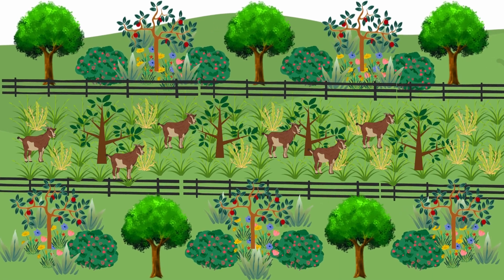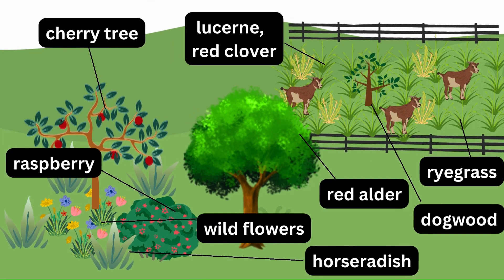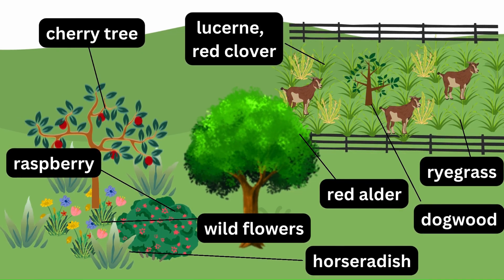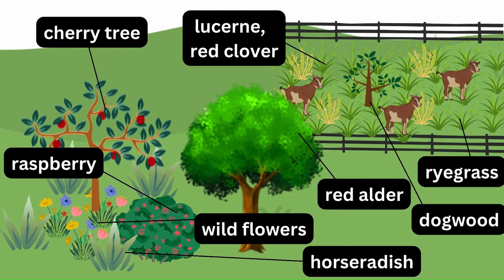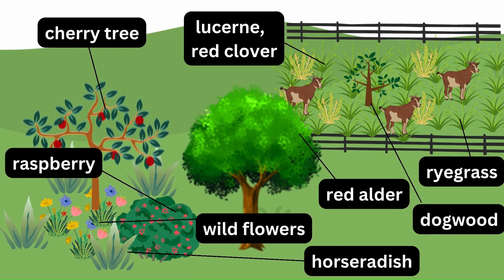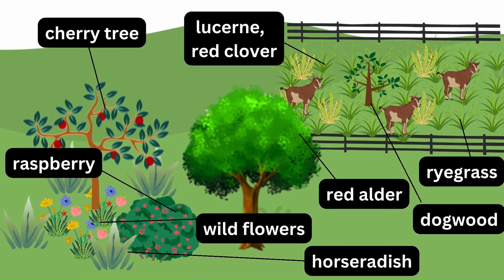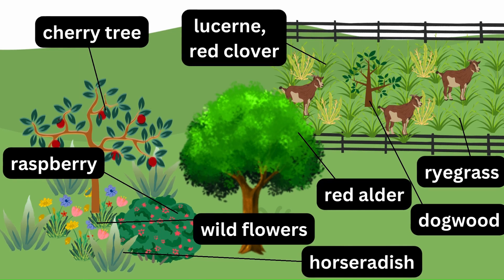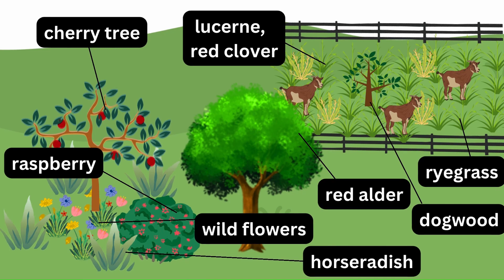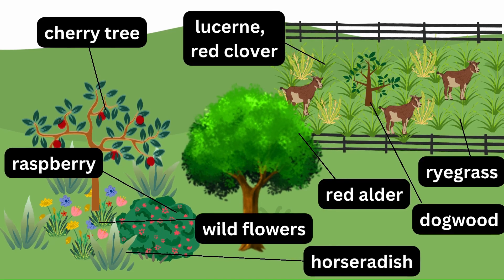Finally, the cherry tree guild. Cherry is surrounded by red alder, a nitrogen-fixing tree that can help improve soil fertility in the cherry guild. Its roots also help to stabilize the soil and prevent erosion. We have also raspberries because they help to shade the soil, reduce weed growth, and provide an additional source of food. A mix of wildflowers such as chamomile, calendula, and wild violets can help to attract pollinators, increase fruit production, and control pests naturally. Finally, in the root layer, we've got horseradish, which can help to loosen and aerate the soil. It also repels pests such as aphids and flea beetles.